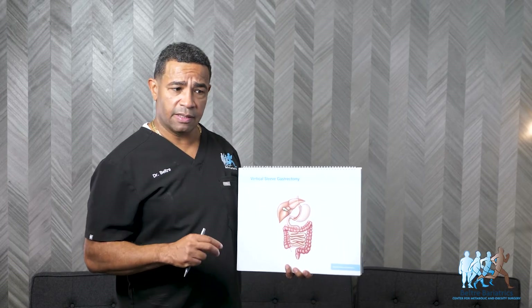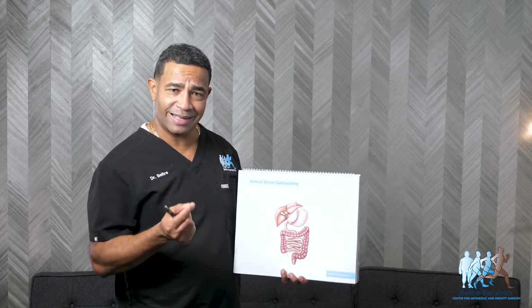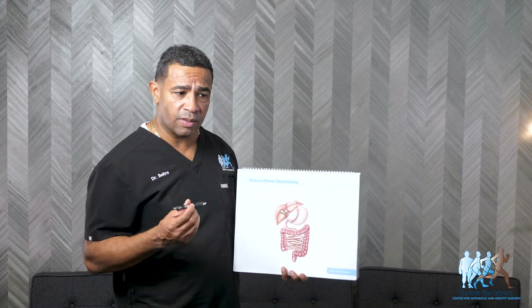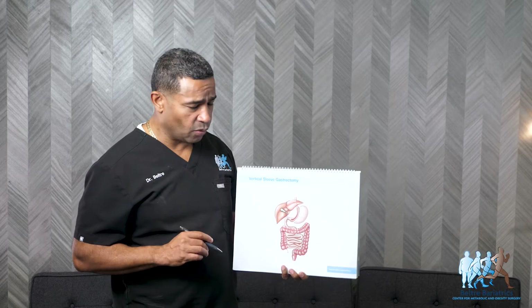With the gastric sleeve, it's anywhere between four to six incisions, very small. The biggest incision is less than half an inch, which we try to hide in the belly button so you don't even see it. The others are about the diameter of a pencil — five millimeters. So depending on how you heal, you hardly see anything.